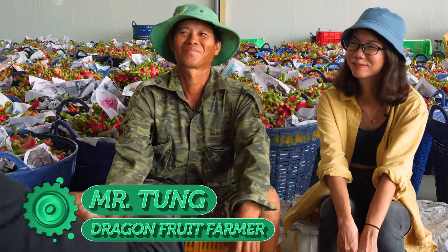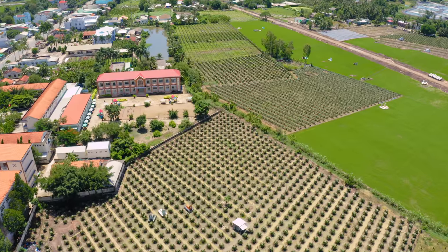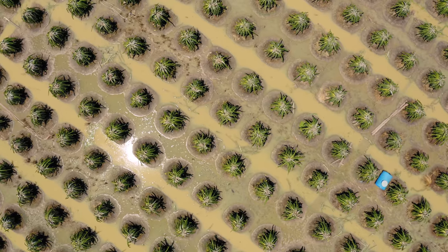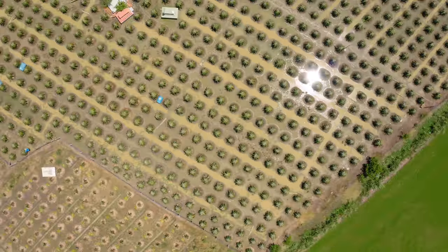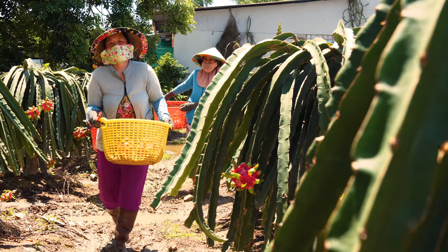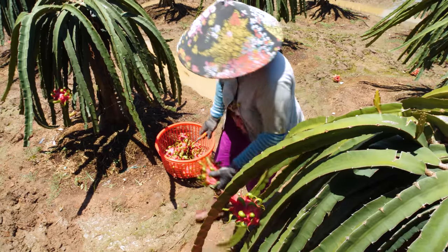Thank you so much for joining us today. This is Mr. Tung, owner of the farm we just came from. He has been growing dragon fruit for five years. In the past few years, dragon fruit production has increased dramatically in the Mekong Delta, as farmers tried to keep up with the huge demand coming from nearby China.